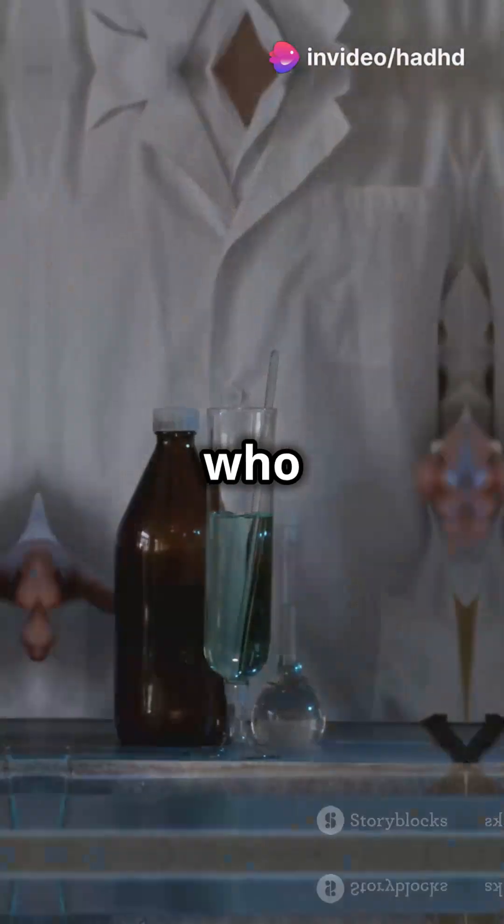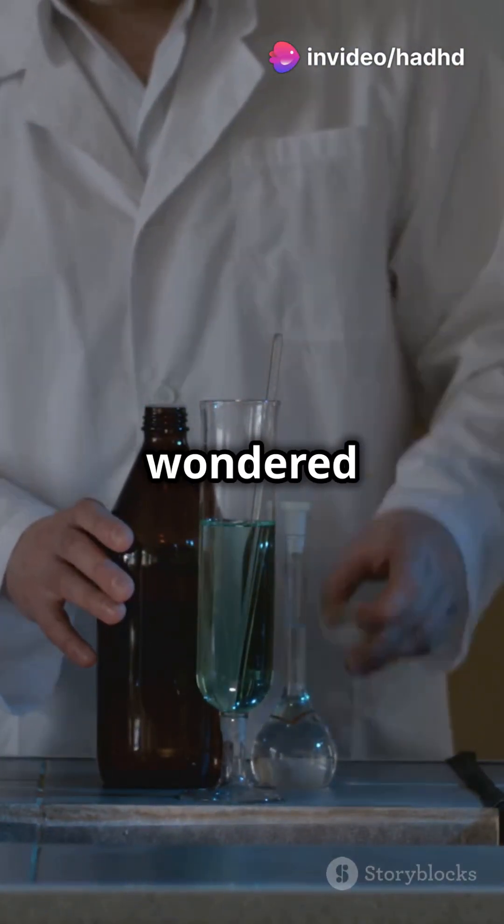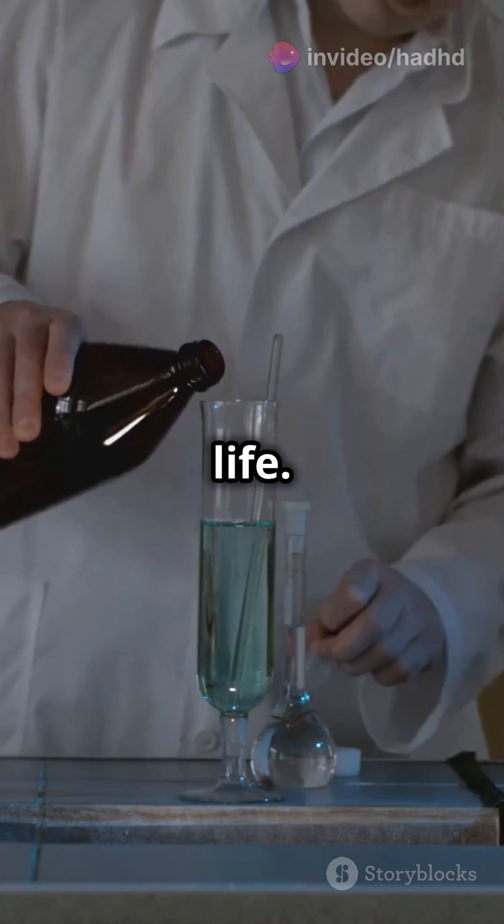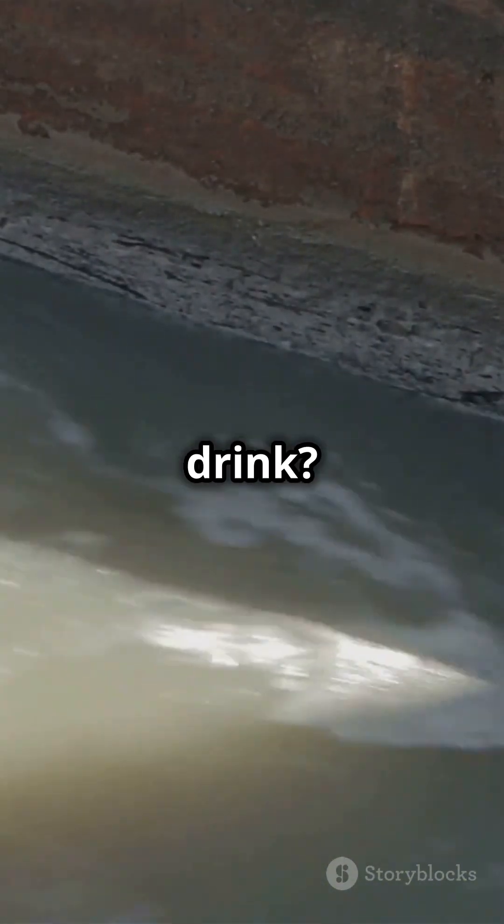You need to hear this if you're a history buff who loves science. Ever wondered how we get clean water? Pure water is essential for a healthy life, but how do we make it safe to drink? The history of water filtration is super cool.